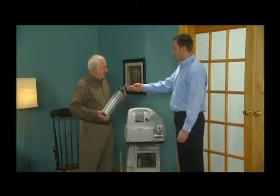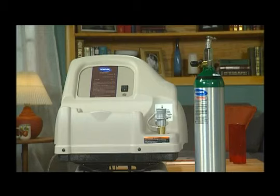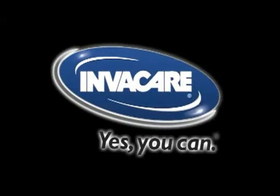We hope this video has helped you gain a better understanding of the Invacare HomeFill system. If you have any further questions, please check your owner's manual or call your oxygen provider. The Invacare HomeFill system will provide you with the options you need to care for your respiratory health. Invacare — innovative thinking, technological advancement, proven reliability. Invacare: Yes, you can.